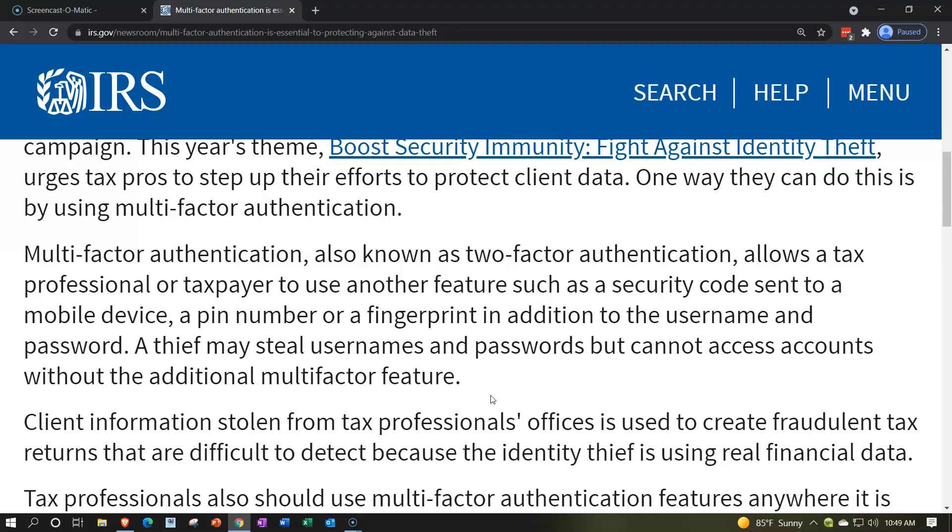Multi-factor authentication, also known as two-factor authentication, allows a tax professional or taxpayer to use another feature such as a security code sent to a mobile device, a PIN number, or a fingerprint, in addition to the username and password. Many of us are going to be familiar with that — they're putting it on many different things, even on social media.